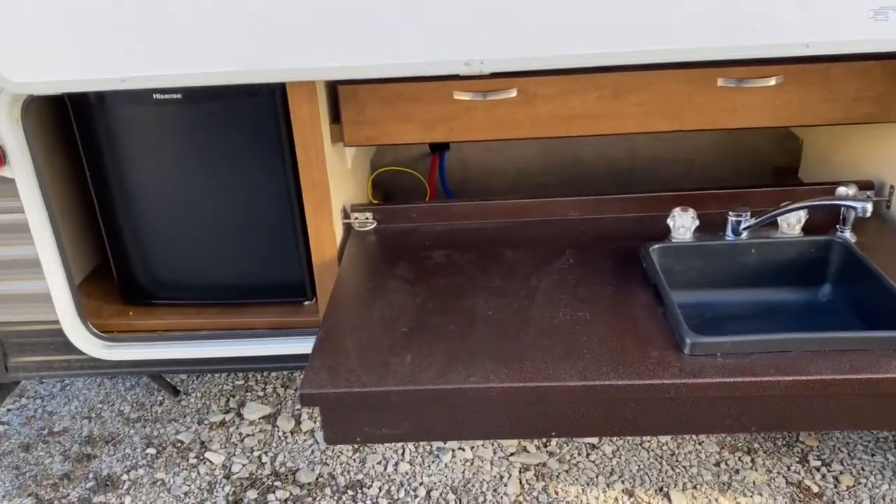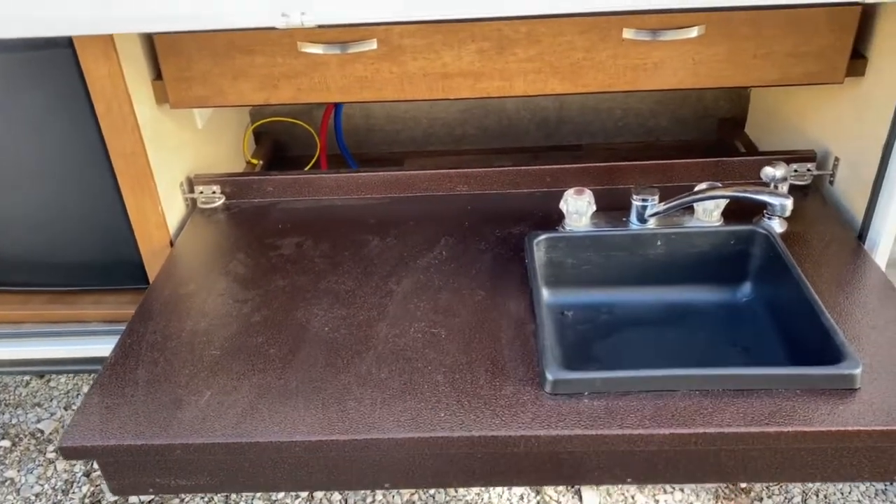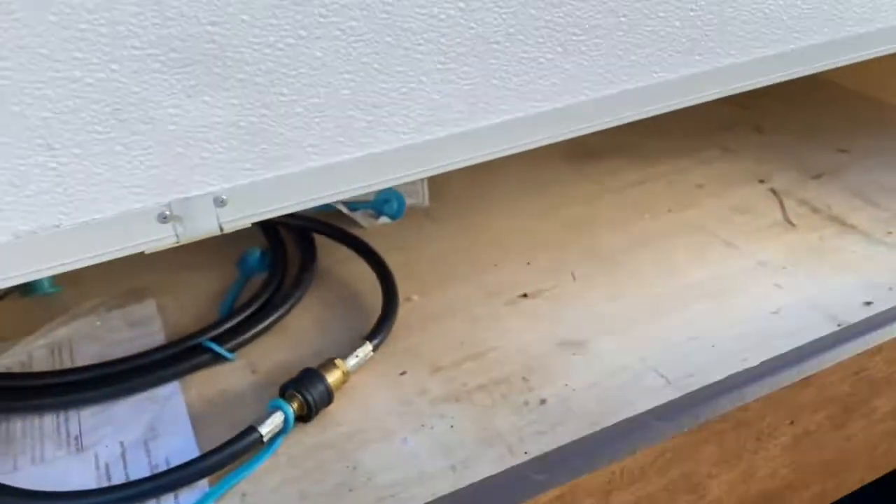Over here you've got an outdoor kitchen, so you've got plenty of prep space along with a sink, a cube Hisense refrigerator, and up top there is a drawer.